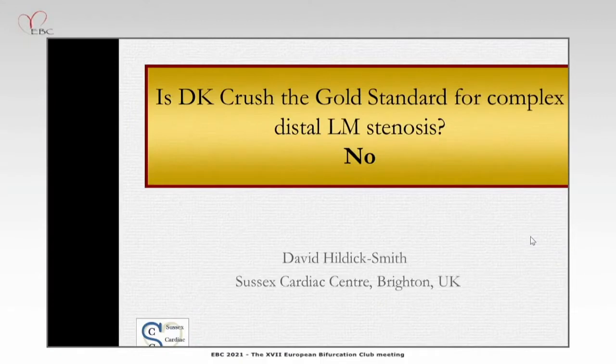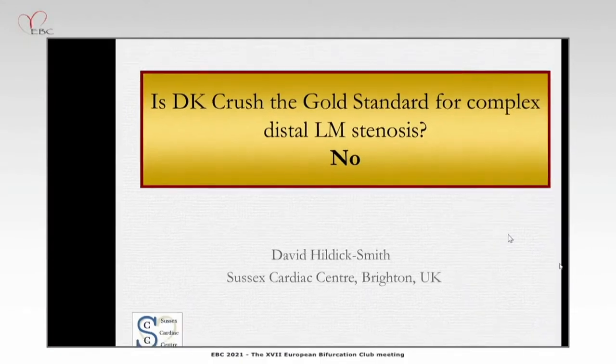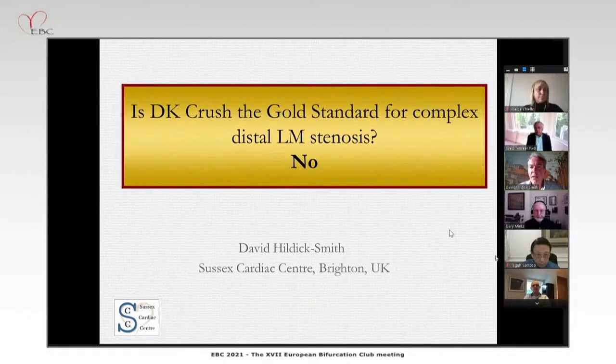Is DK-Crush a gold standard for complex distal left main stem stenosis? I'm taking the no standpoint.